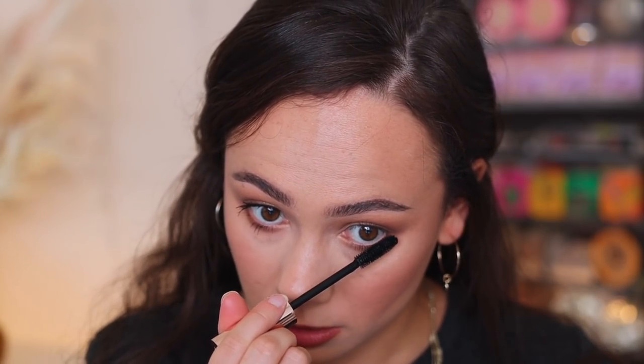Now let's go to the Patrick Ta. I do find that the bristles of the Patrick Ta seem to be just a smidge longer, which makes it a little bit easier to reach my lower lashes. So this is slightly easier to apply, but very minuscule differences. Here's one coat on my lower lashes, and now a coat up top. I think that the Rare Beauty is holding the curl better, but it does seem that the Patrick Ta is a bit heavier. Honestly, with this first layer, I kind of prefer the Rare Beauty. They look very similar, but the Rare Beauty is giving me just a little bit more.